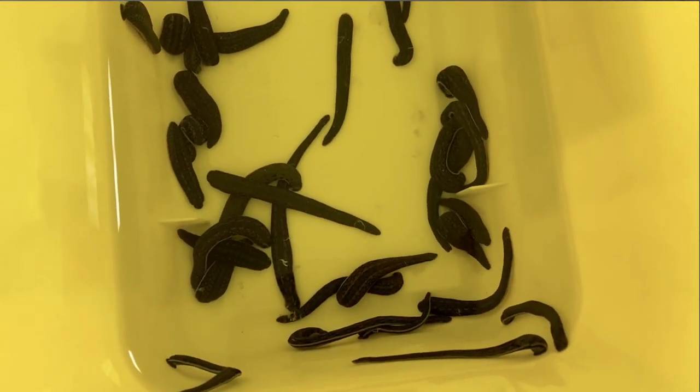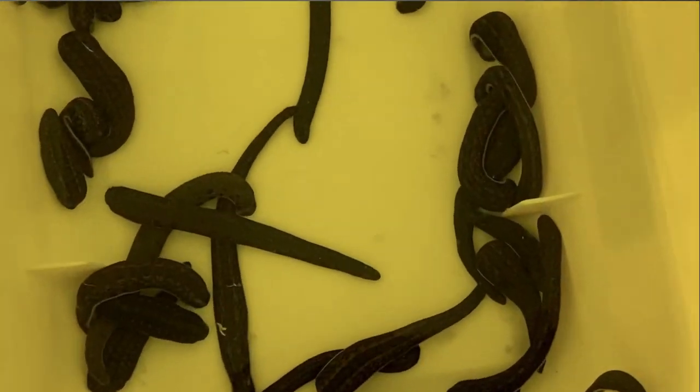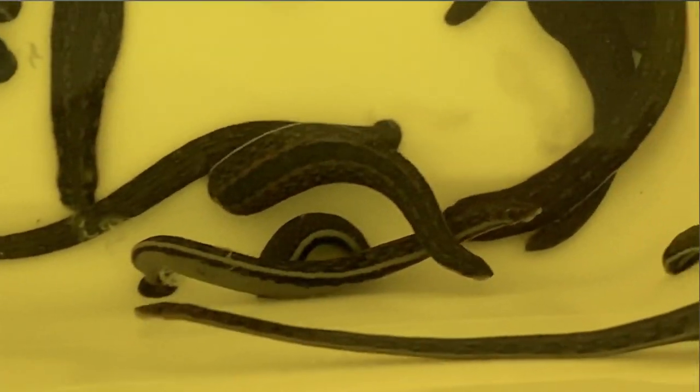The ones used in the medical field are very tiny before they start sucking your blood. They can suck almost five times their own body weight in blood. They will start out this small and when they're done, they will be gigantic.